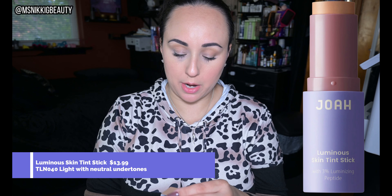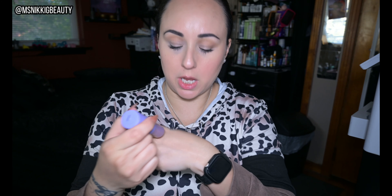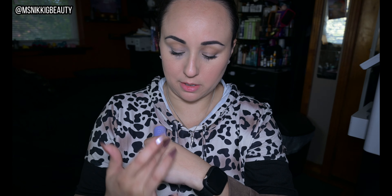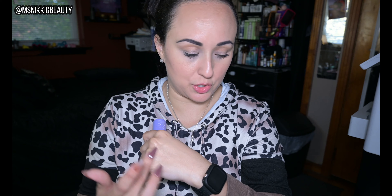I'm definitely going to use the Luminous Skin Tint Stick on weekends when you just want to put something quickly on your skin without a whole face routine. This is in the shade Light with neutral undertones. You just apply it like this and blend it in — it's a beautiful, light, layered skin tint. It also has 3% luminizing peptide. Just look at that beautiful glow — it looks so nice. The price is $13.99.